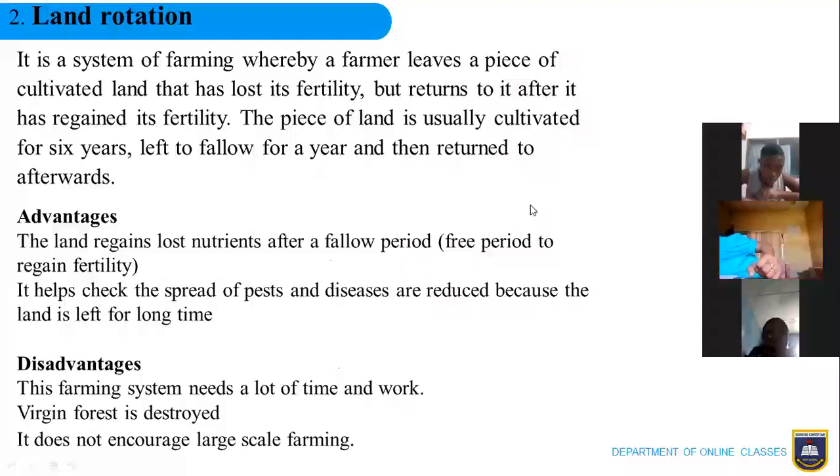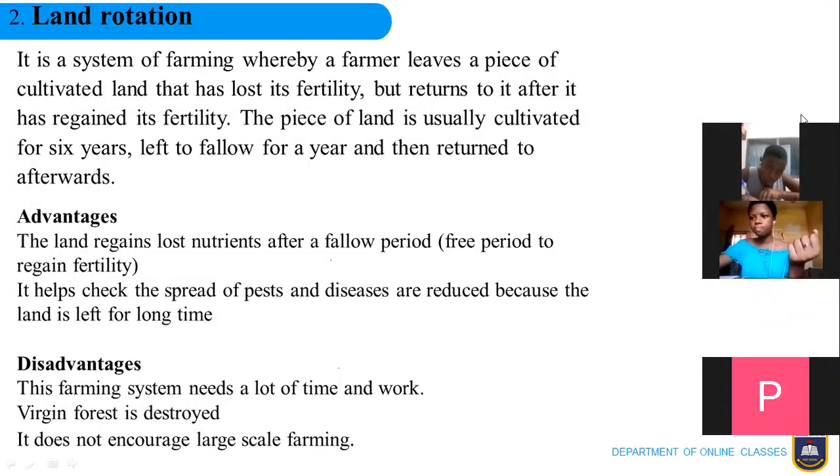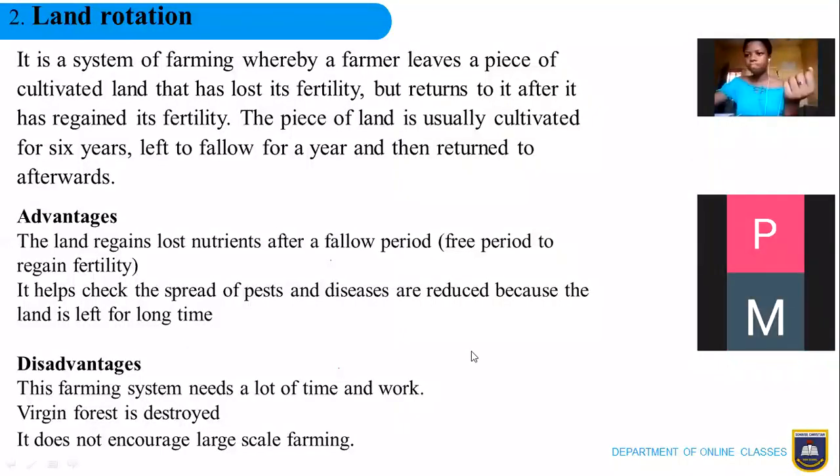The difference between land rotation and shifting cultivation is that in land rotation the farmer returns to the farm. The advantages are: the land regains its lost nutrients after the fallow period, and it also helps to check the spread of pests and diseases — because the land is left to rest, pests that attack the crops will not survive as the crops are not there when the land lies bare.